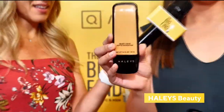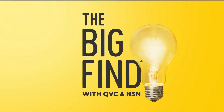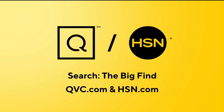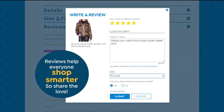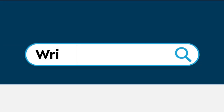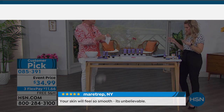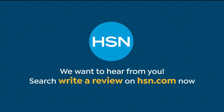Last year, QVC and HSN searched across America for the best and the brightest. These people and products were a big hit. Now here's your chance to be a part of something even bigger — are you our next great discovery? We're searching for the Big Find. Show us what you've got, America. Search 'the Big Find' on QVC.com and HSN.com for details. Love reading reviews from fellow HSN shoppers? Reviews help everyone shop smarter — so share the love. Search 'write a review' on HSN.com to learn how to leave a review from your HSN account.